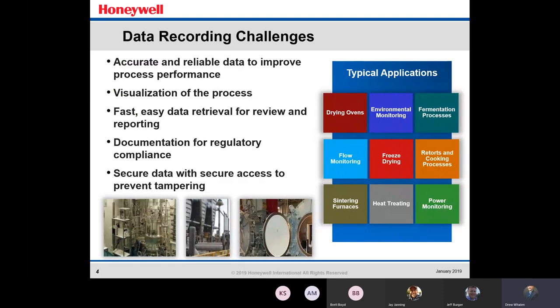Some of the challenges of data recording are accurate and reliable data to improve process performance. Getting that accurate data all the time is a very tough challenge. A good visualization of the process, easy to understand, fast, easy data retrieval for review and reporting documentation for regulatory compliance, and secure data with secure access to prevent tampering. If your parts are going into an airplane or a government contract, you're going to want that data to be secure.